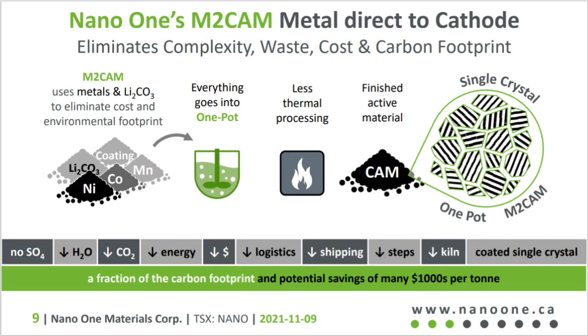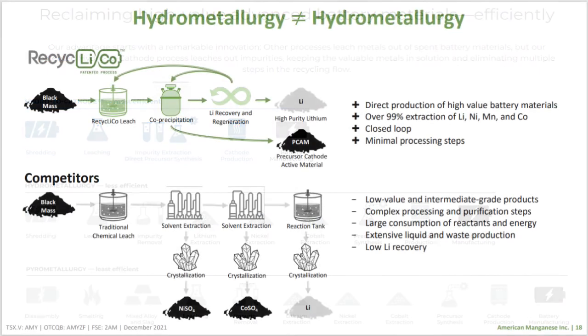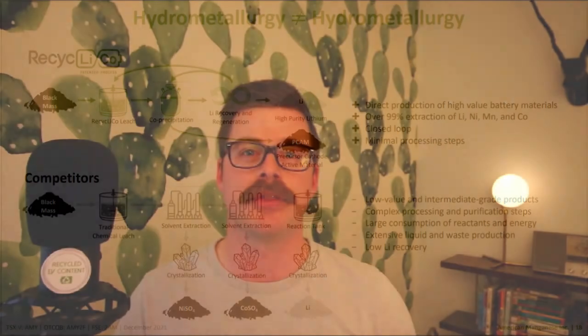There are three companies I'd like to discuss today at a high level, as not all companies have information readily available about their process. Each has a unique name for their hydrometallurgical process: Nano One provides what they call the one-pot process; Ascend Elements has what they call the hydro-to-cathode process; and American Manganese has a process called Recyclico. At a high level, the hydrometallurgical process essentially involves grinding up the material, mixing it with a chemical solution, then leaching to extract the materials through multiple filtration and leaching steps to pull out isolated or combined specific materials to provide the end result — those battery materials.